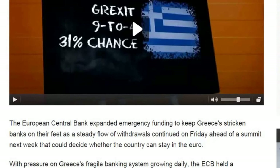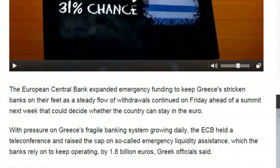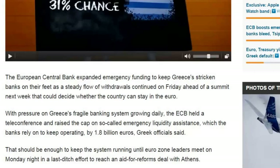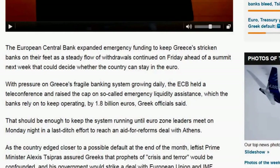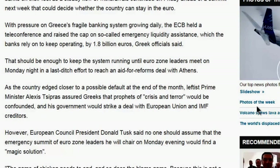The European Central Bank expanded emergency funding to keep Greece's stricken banks on their feet as a steady flow of withdrawals continued. The ECB held a teleconference and raised the cap on emergency liquidity assistance by 1.8 billion euros. That should be enough to keep the system running until eurozone leaders meet on Monday night in a last-ditch effort to reach an aid-for-reforms deal with Athens, as the country edged closer to a possible default at the end of the month.